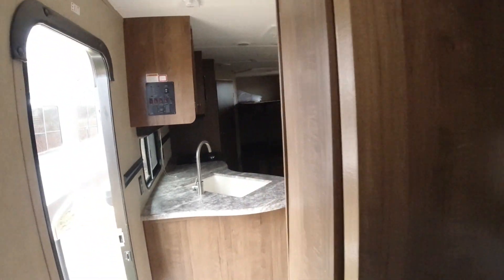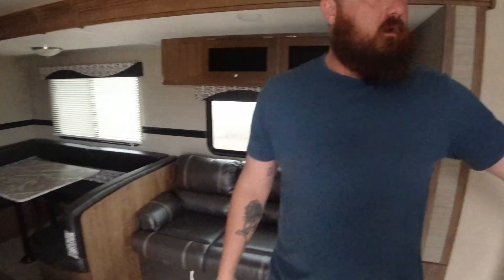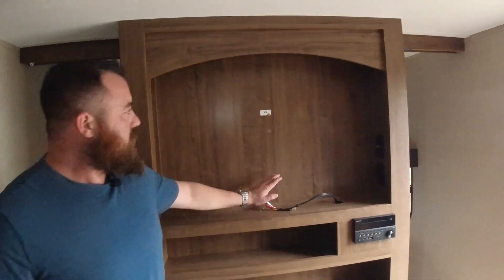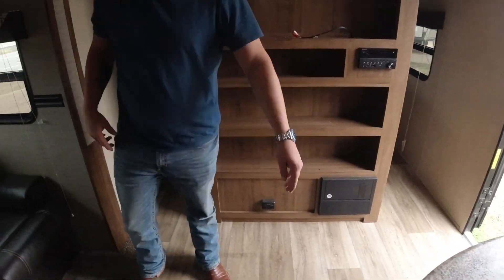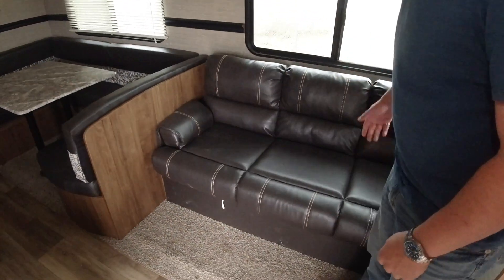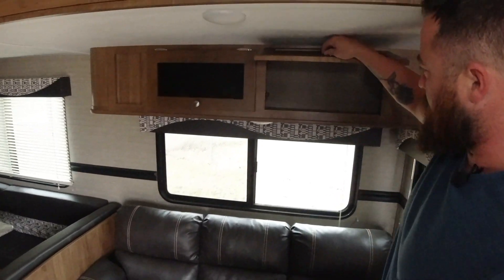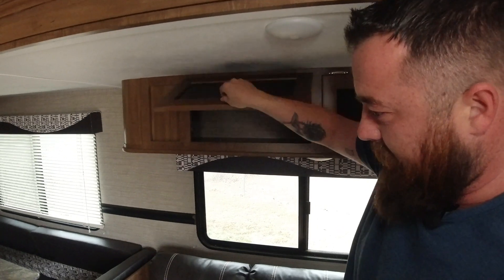Moving into the living area. Right on the other side of our wall, we have our TV connection — cables — and here is our central radio for the whole unit. To the right of me, we have our pull-out couch, which is also a pull-out bed. Above, we got storage — always good to have extra storage.